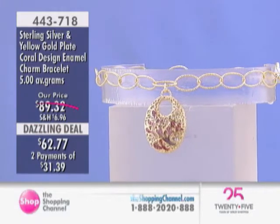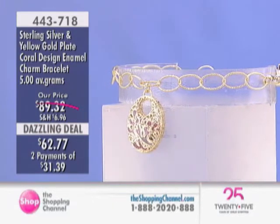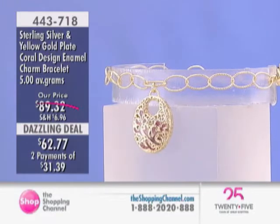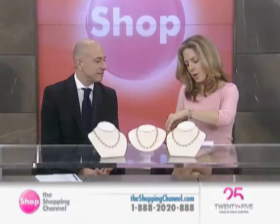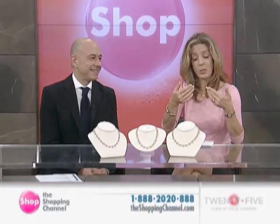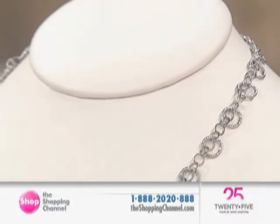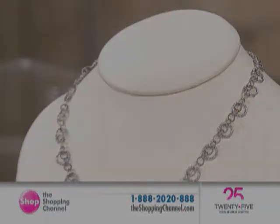And the charm is beautifully done. It's very lacy, and it's got the different shades of pink — like a coral pattern, kind of under the ocean. Then you've got a large oval textured link done with the lobster claw clasp. On sale today, $26.55 off at $62.77, made in Italy, and we're looking at seven and three quarters of an inch in length.